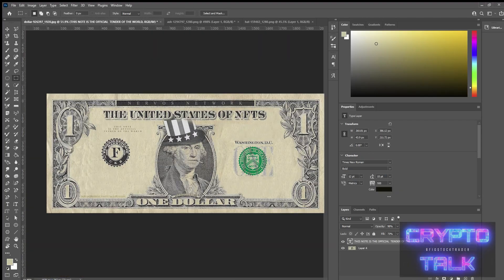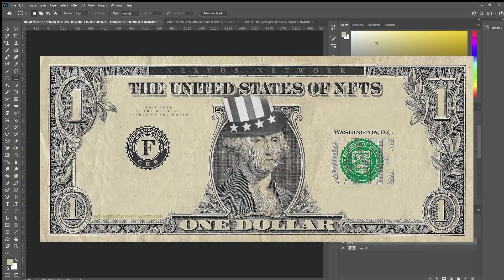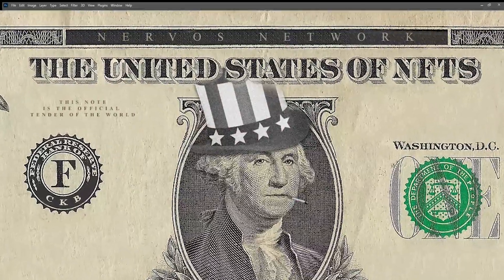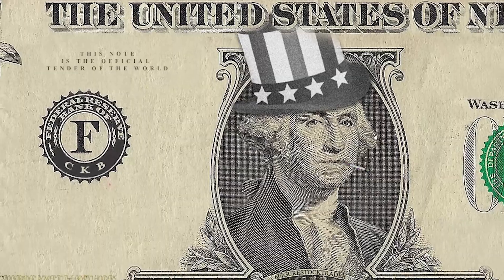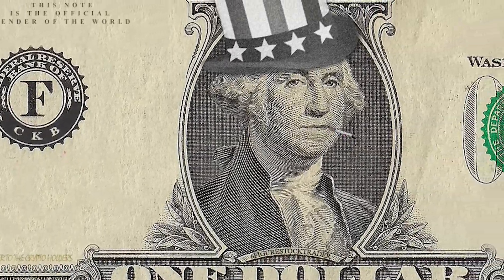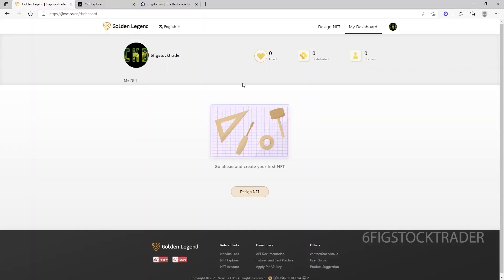Okay, so now I'm done photoshopping my NFT that I'm going to mint. You can see Nervous Network at the top, the United States of NFTs — 'This note is an official tender of the world.' Federal Reserve Bank of CKB, a nice little note in the lower left-hand corner. I've got Six Fig Stock Trader on the name badge. A few other things here, but let's get into Golden Legend.